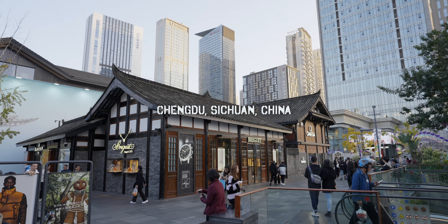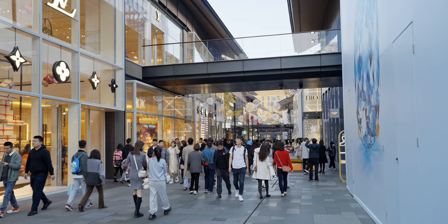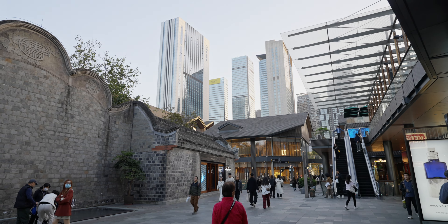Today we have beautiful weather in Chengdu, China, and I'm quite excited because I'm about to have my first ever Michelin star restaurant meal in China. I'm currently at Tai Kuli, the commercial center of Chengdu right now. This is where local people go shopping, spend their time, spend their weekends, and do some social activities.